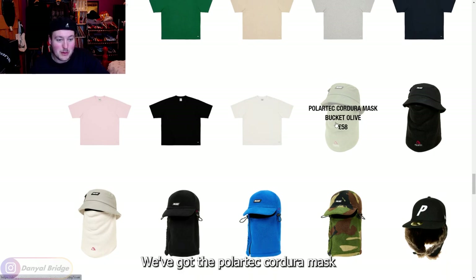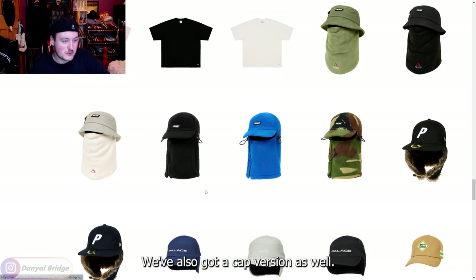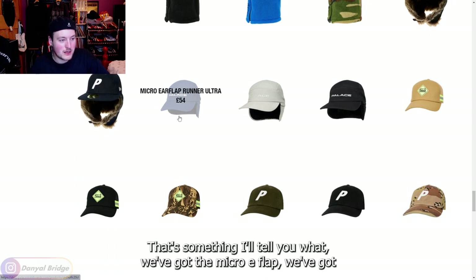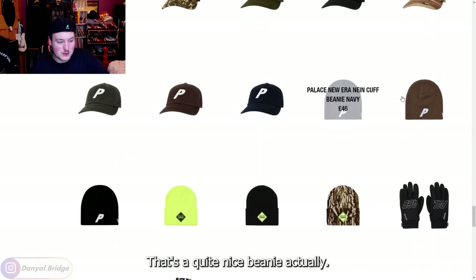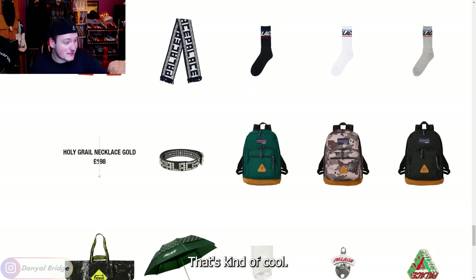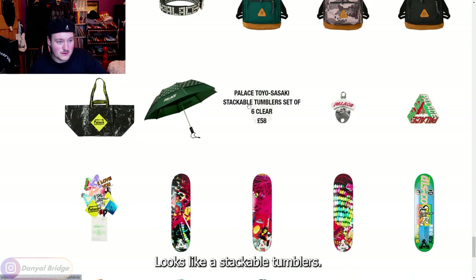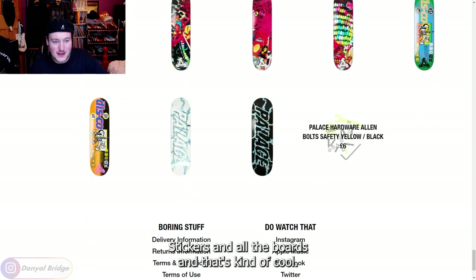We've got the Politech Cordura mask which has a bucket hat attached to it, coming in a variety of different colors, and a cap version as well. We've got the New Era dog ear LP 5950, the micro ear flap, the six panel, a hardware trucker, a New Era beanie — quite a nice beanie actually. We've got some gloves, a scarf, some socks, a nice studded belt, a holy grail necklace, a couple of bags, umbrella, stackable tumblers, and a couple of pins as well.